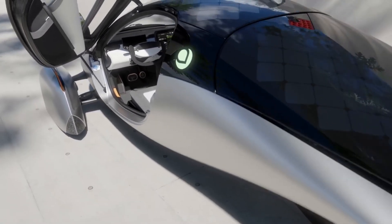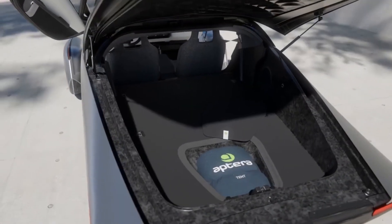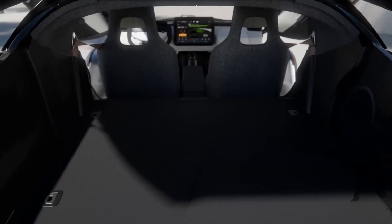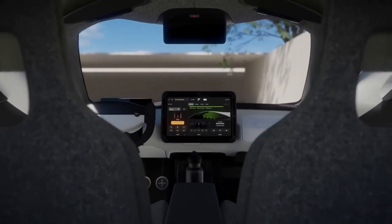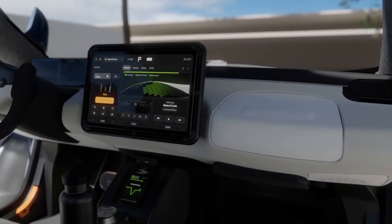The basic model can go from 0 to 60 miles per hour in just 6 seconds, thanks to its two in-wheel motors that provide more than 100 horsepower, a never-charge solar array, and a battery range of 200 miles. The Aptera satisfies stringent safety requirements while being classified as a motorcycle.